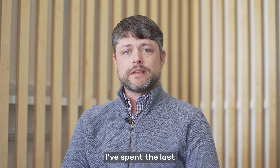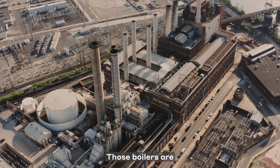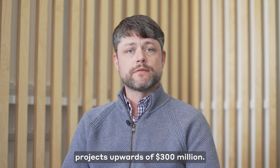I've spent the last 12 years detail designing biomass boilers. Those boilers are big parts of power plants up to 60 megawatts, and they're projects upwards of $300 million.